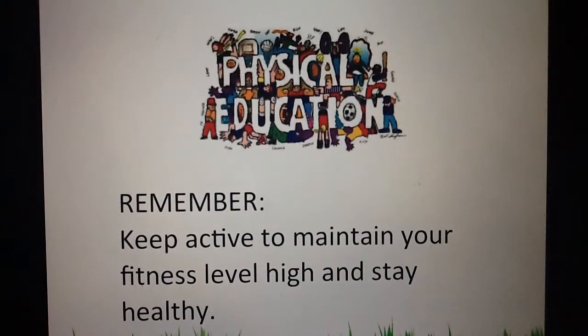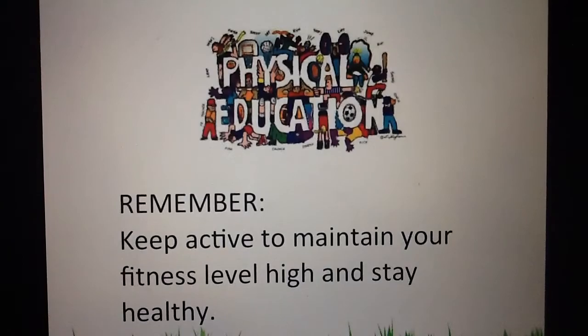Remember, keep active to maintain your fitness level high and stay healthy. Take note of the components of fitness, because in order to be fit we must target all the components — there is no way around it. In the next video we're going to go over each individual component and learn some exercises that target each one. We don't need heavy equipment or big machines to do that, so stay tuned.